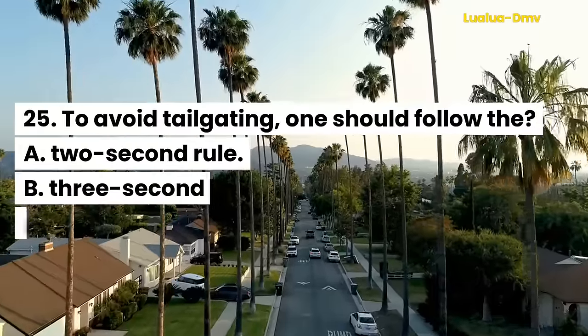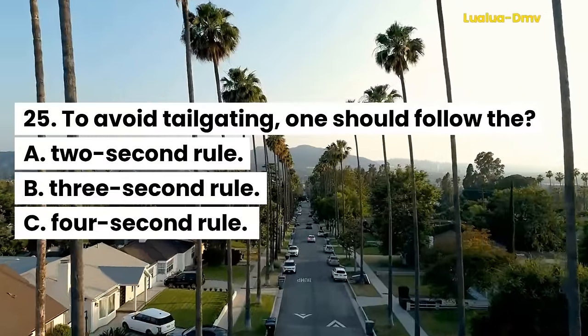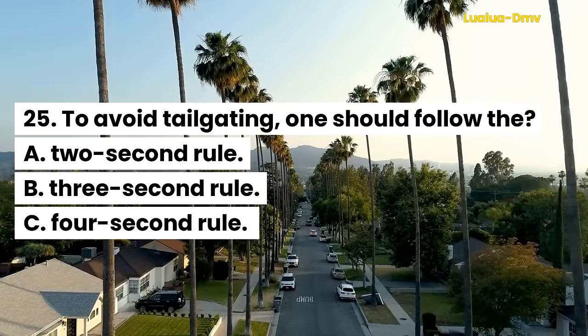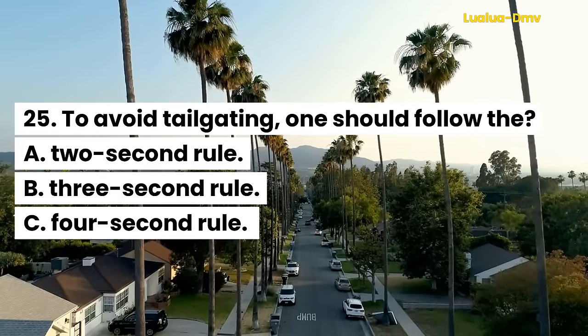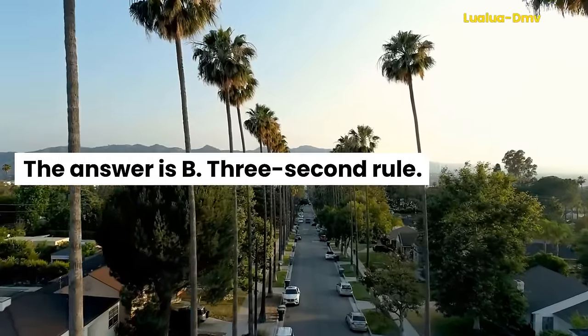Question 25. To avoid tailgating, one should follow the: A. 2-second rule. B. 3-second rule. C. 4-second rule. The answer is B. 3-second rule.